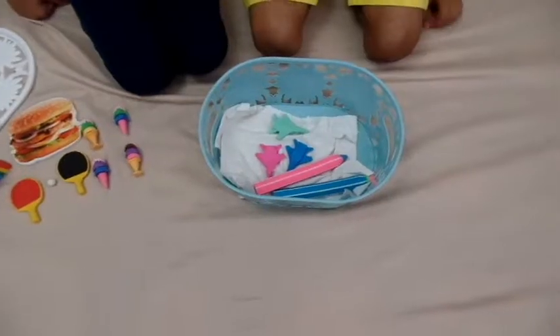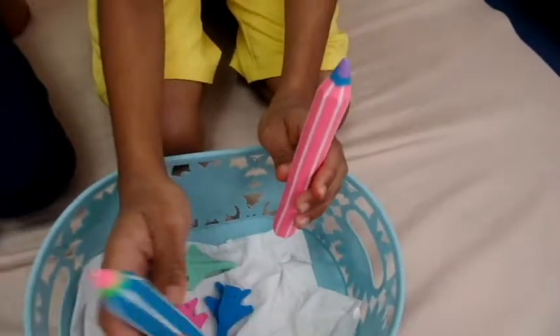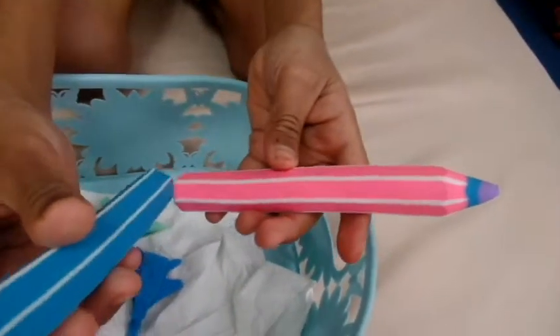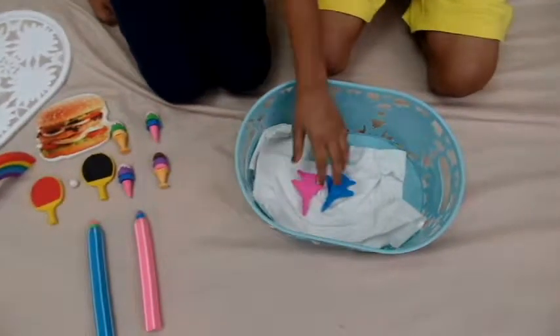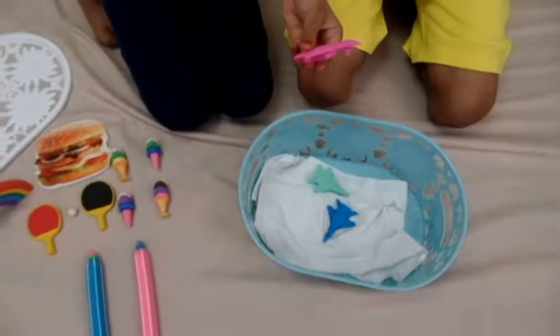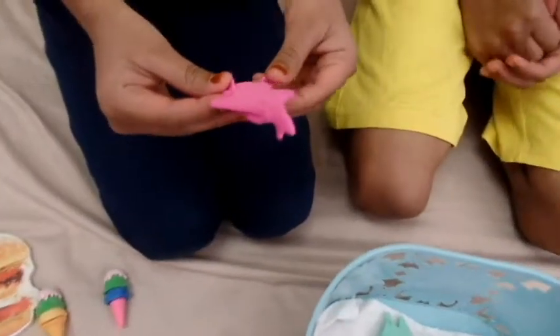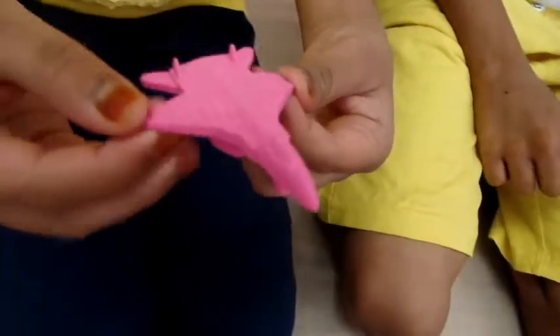Now let's move on to the pencil eraser. We have two erasers — a blue one for me and a pink one for my sister. Now the last one is a jet aeroplane eraser — a pink jet aeroplane eraser.